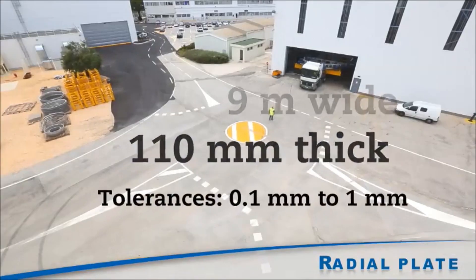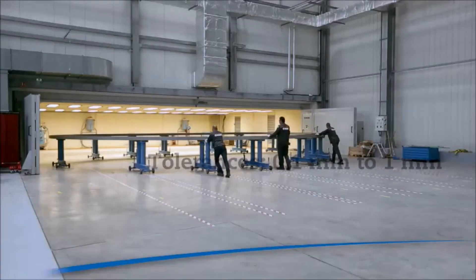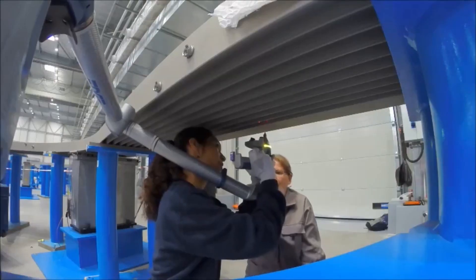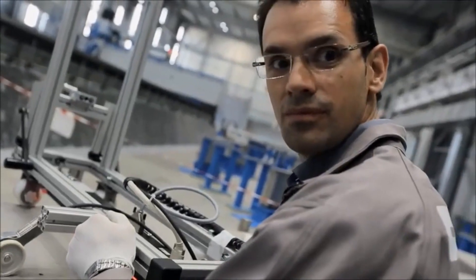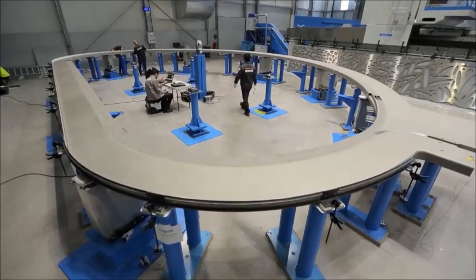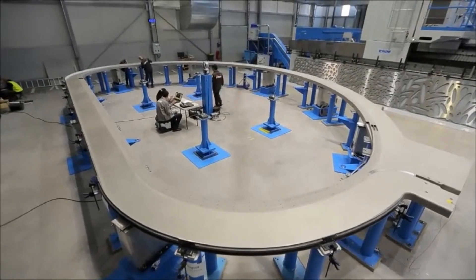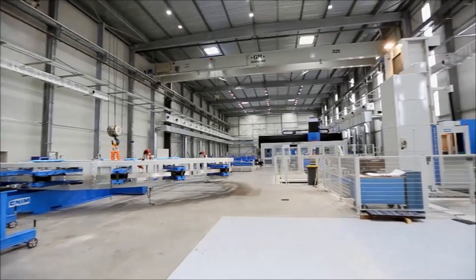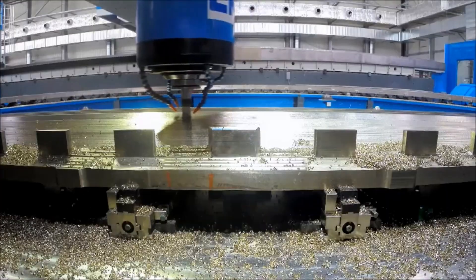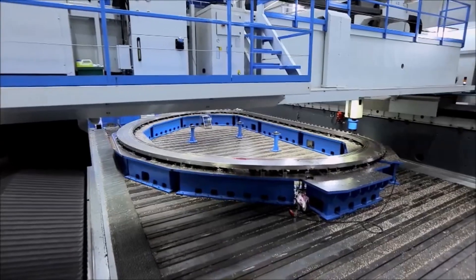This contract, signed in 2012, represents three years of investment in R&D and industrial processes. CNIM's manufacturing of 35 radial plates on the basis of one per month required the construction of a new 3,000 square meter air-conditioned building and a new 36 meter by 9 meter machining center.